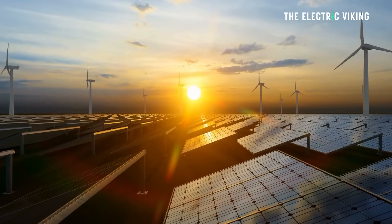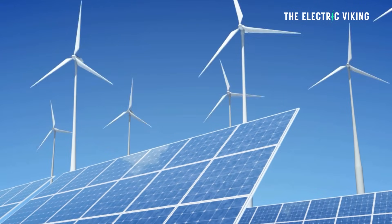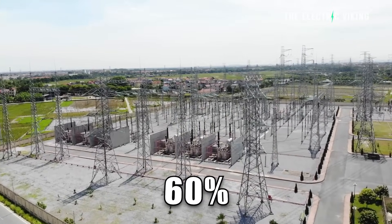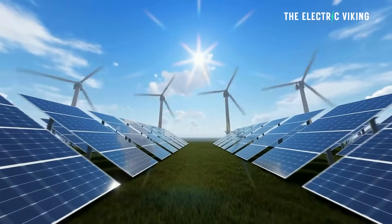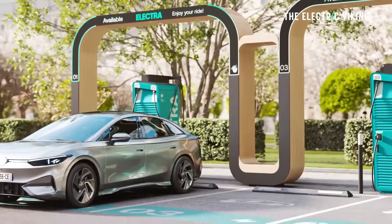More than half of the European Union's energy mix came from renewable energy in the first half of 2024. So this year approximately around 60 percent of all the electricity in Europe will come from renewables, which means most of these chargers will probably be running on renewable energy. What do you think, guys? Let me know your thoughts.